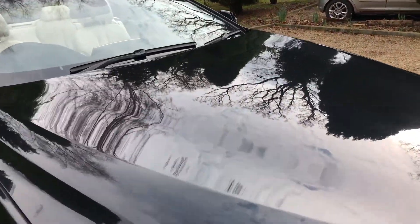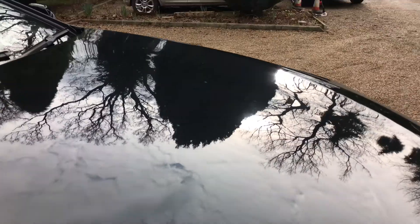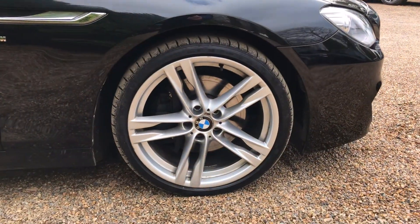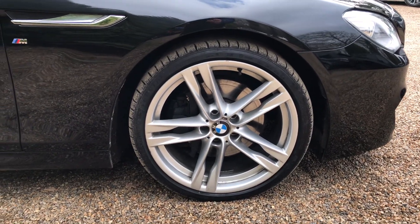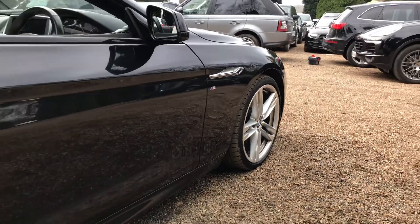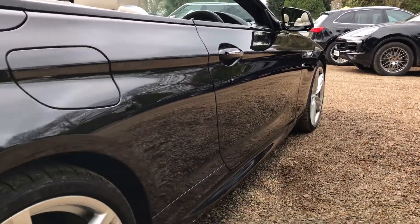Starting off with the paintwork. As you can see, really nice condition, holding the reflections really nicely. Alloys are in really nice condition as well, with plenty of rubber left on all four tyres. Taking you down this side of the car, the paintwork is in really good condition, and there's that rear wheel.